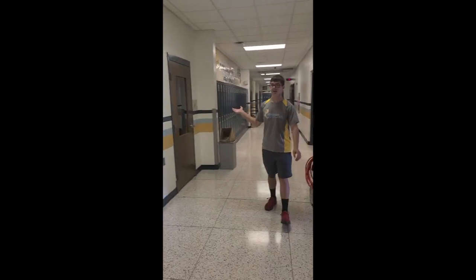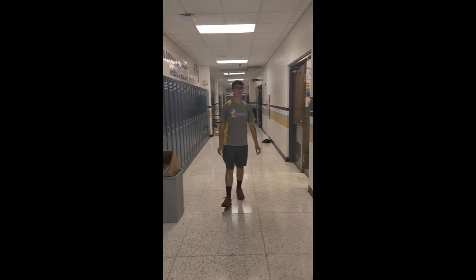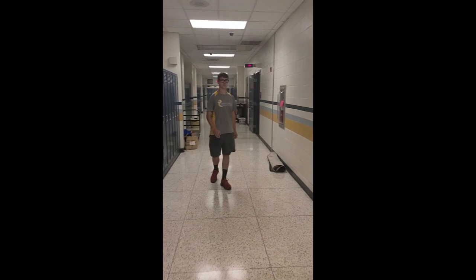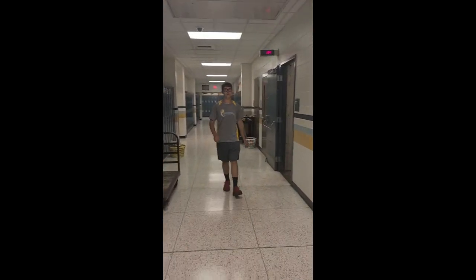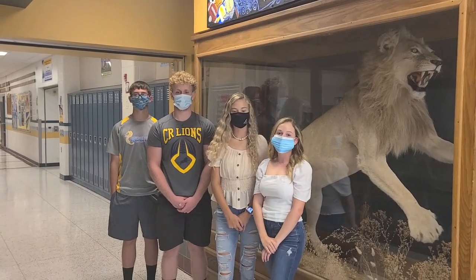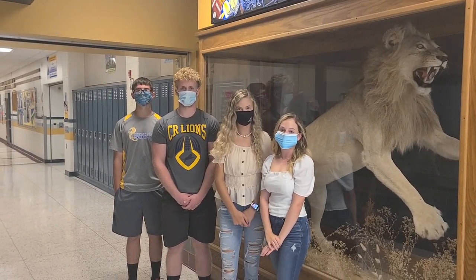Right here is the 12th grade English teacher, Mrs. Walter. Here we have our second computer lab, run by Mrs. Oldham. And right here, we have another entrance to the library. Remember, we are wearing our masks unless we can social distance more than six feet apart.